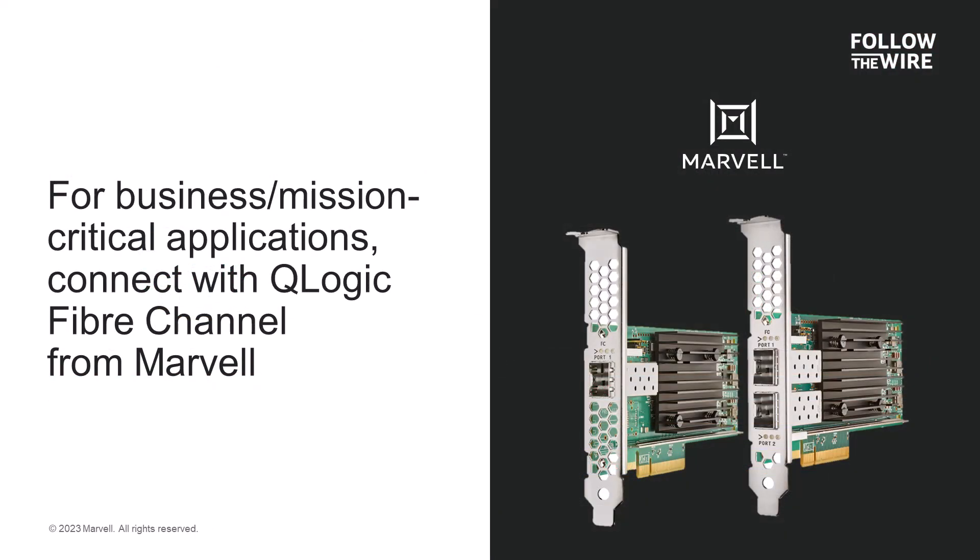In summary, if your customers are running business or mission-critical applications, make sure to recommend Fibre Channel and Q-Logic Fibre Channel HBAs for server and storage connectivity. This ensures they get the best in terms of performance, scalability, reliability, and security for their storage connectivity. Remember, if it's mission critical, it should be Fibre Channel and Marvell Q-Logic host bus adapters.